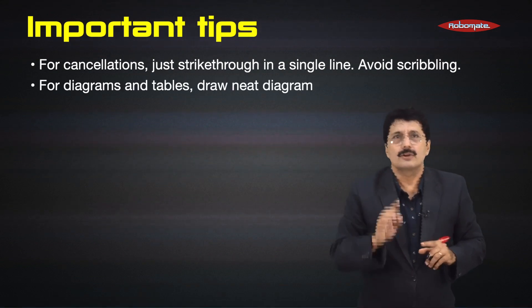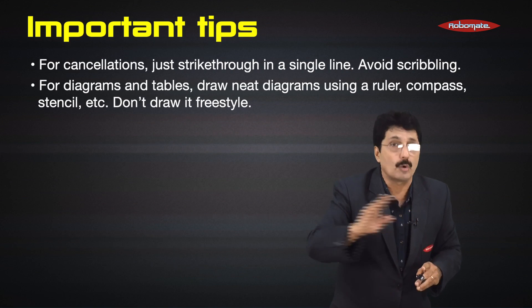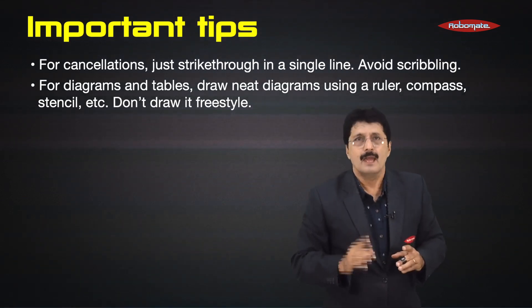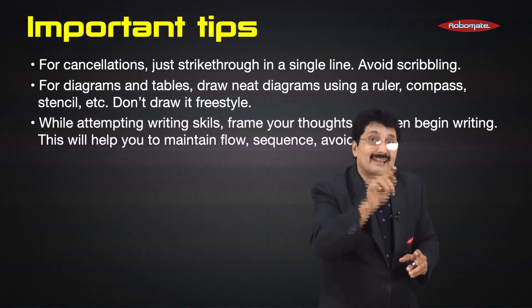For diagrams and tables, draw neat diagrams using a ruler, compass, stencil, etc. Don't draw freestyle — it should look neat and well presented. While attempting writing skills, frame your thoughts first, then begin writing.